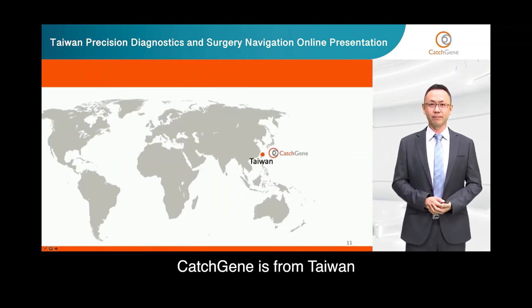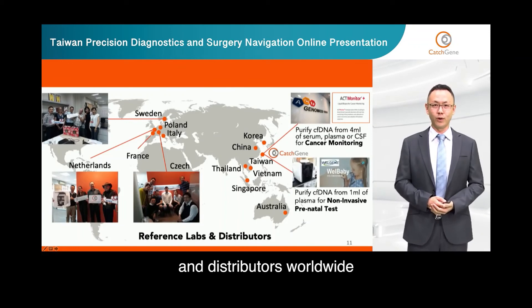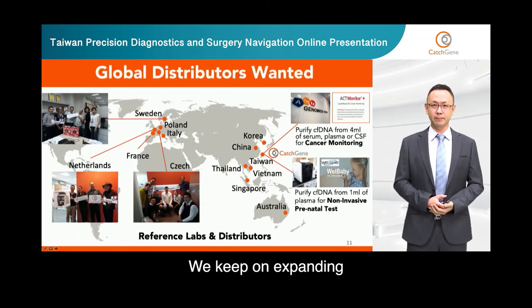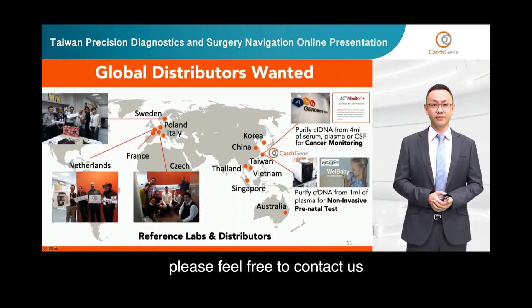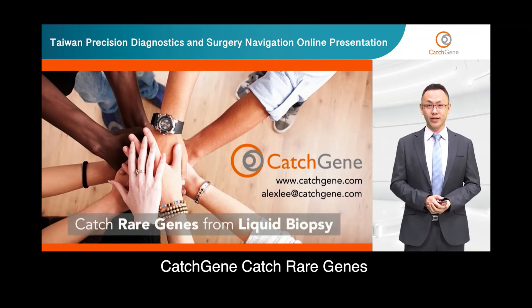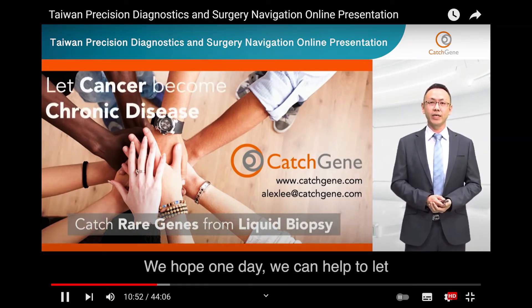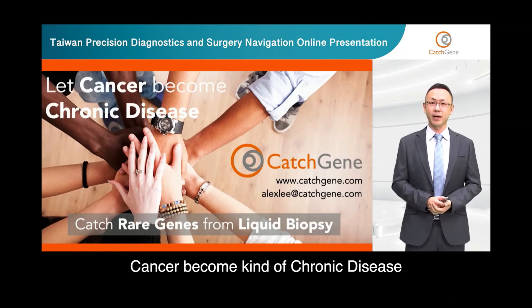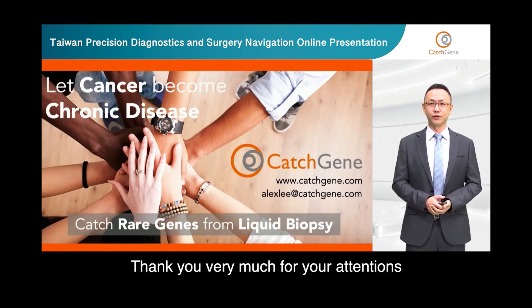CatchGen is from Taiwan. We have set up many reference labs and distributors worldwide, and we are keep expanding. If you are interested in our solution, please feel free to contact us. CatchGen — catch rare genes from liquid biopsy. We hope one day we can help let cancer become a kind of chronic disease. I'm Alex Li, this is my contact email. Thank you very much for your attention. Cheers.